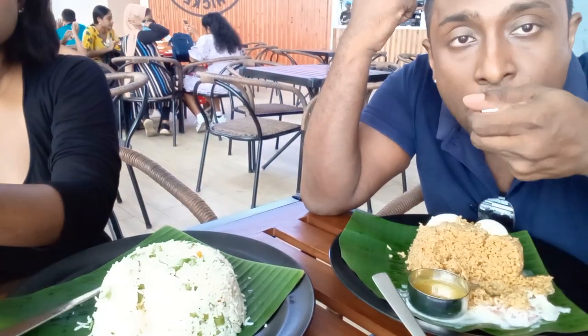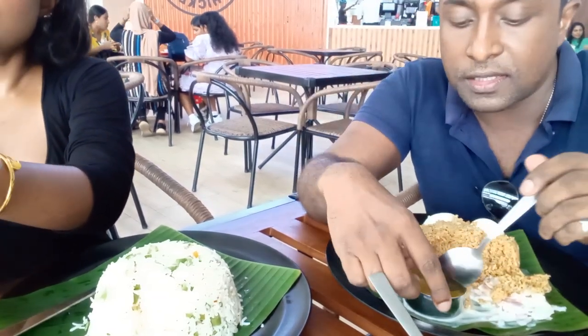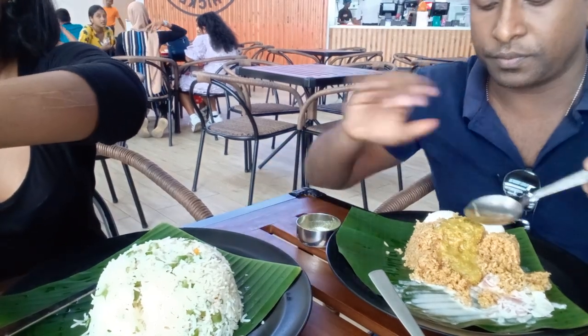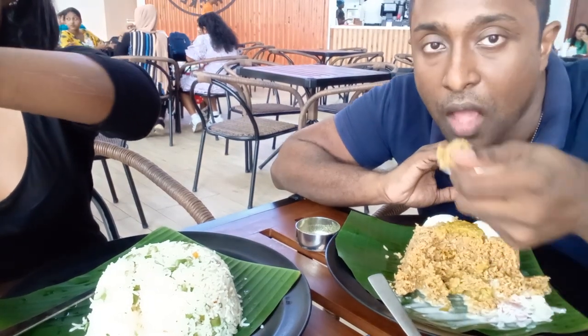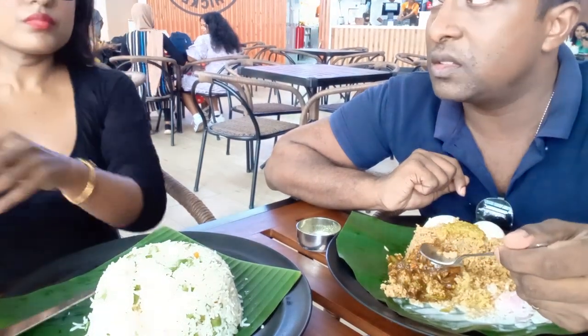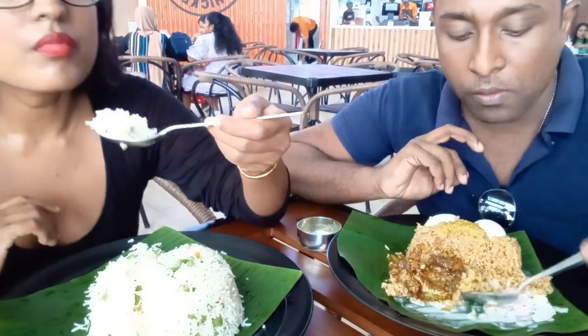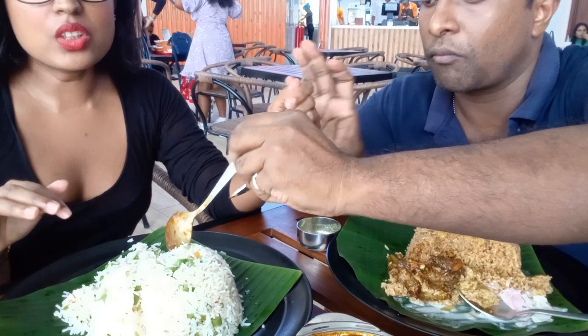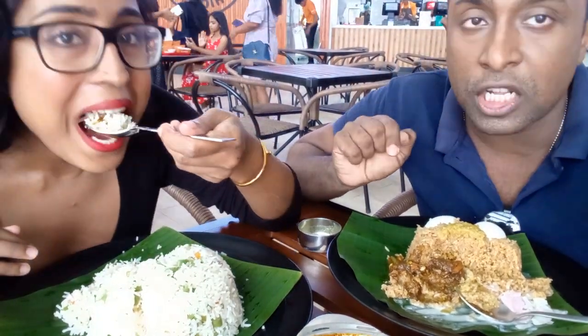Egg biryani — nice, nice gravy! I had a little drier rice, trying to open it. Veg kadai — the mushroom! Mushroom is good. Soft, good.